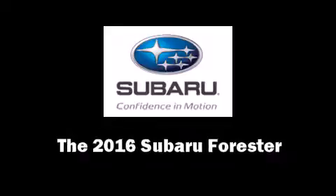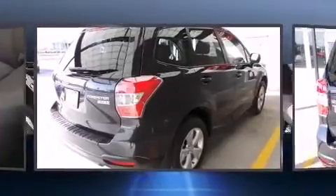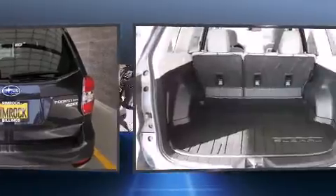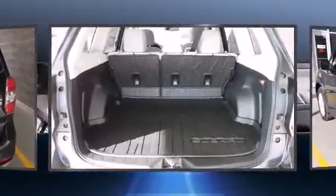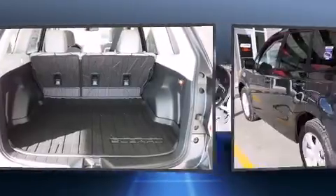The 2016 Subaru Forester — under the hood you'll find a four-cylinder engine with more than 170 horsepower, and all-wheel drive keeps this model firmly attached to the road surface. It distinguishes itself from the competition with features such as adjustable headrests in all seating positions.